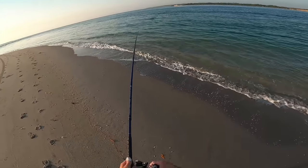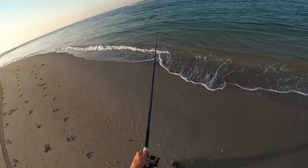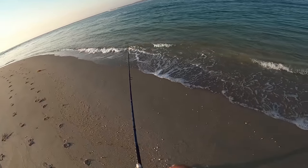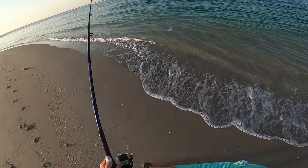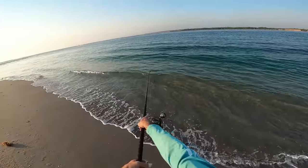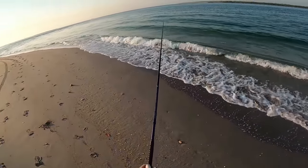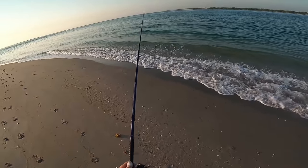This rip looks so good right here — there's no way there isn't a big predator fish cruising through here that could eat this. It's just a matter of whether they'll eat it. I probably just have to put it in front of the right hungry one.